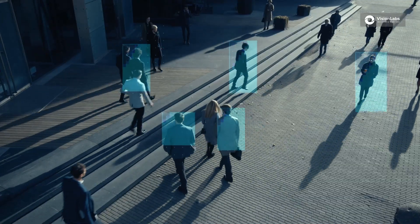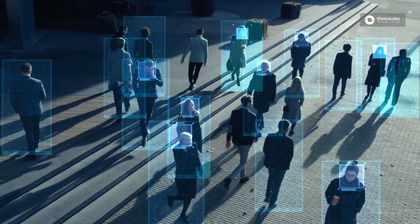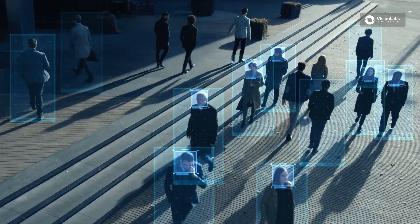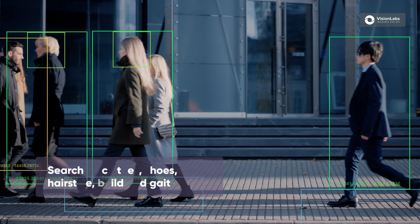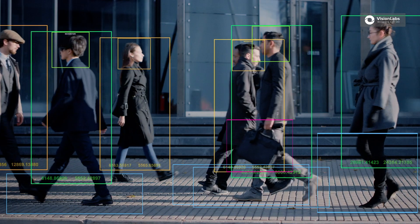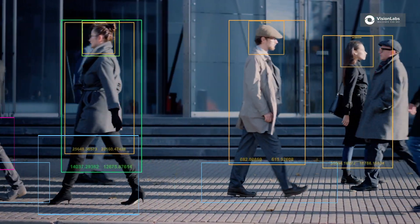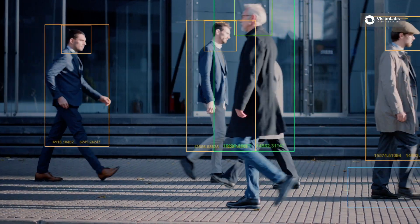Body shape recognition. When a face is not visible in the video, body shape recognition may help. The system detects parts of the human body in the image and transforms them into a special set of unique features. Once you upload a photo of a given person, the computer vision algorithms will automatically detect all images in which they are present.